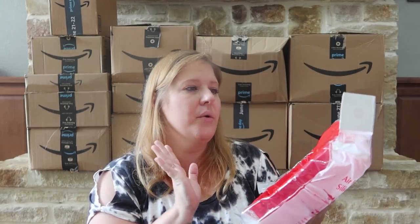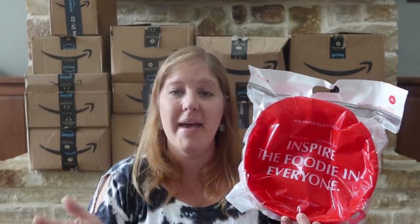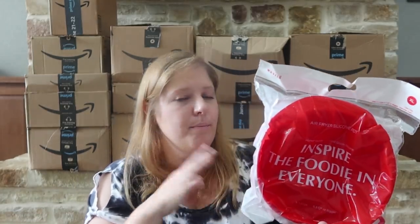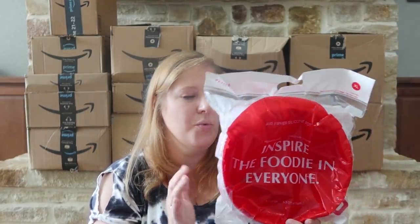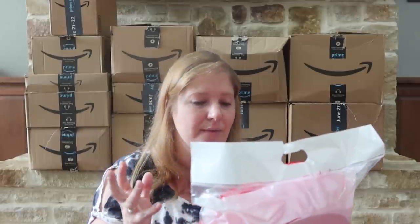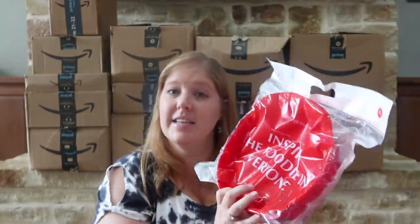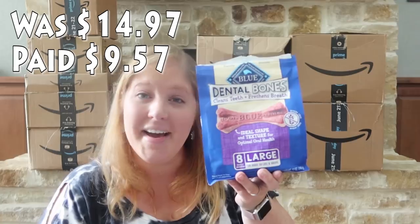Another kitchen thing — this is an air fryer silicone pot. Depending on what you're making in your air fryer, if something's going to make a mess through the little grill grate, this will hold that but still cook perfectly fine. I opted for the extra large one since I have a six-quart air fryer. The extra large size is 5.3 quart or bigger, and the color is red.